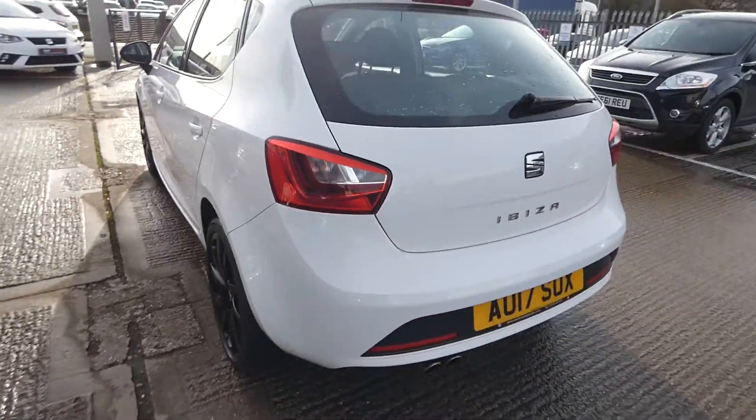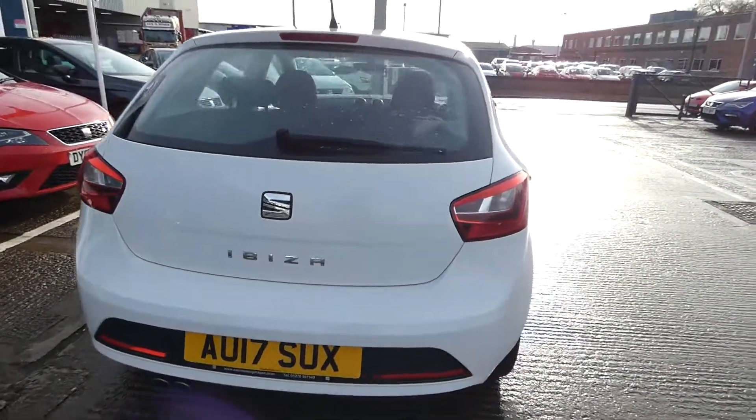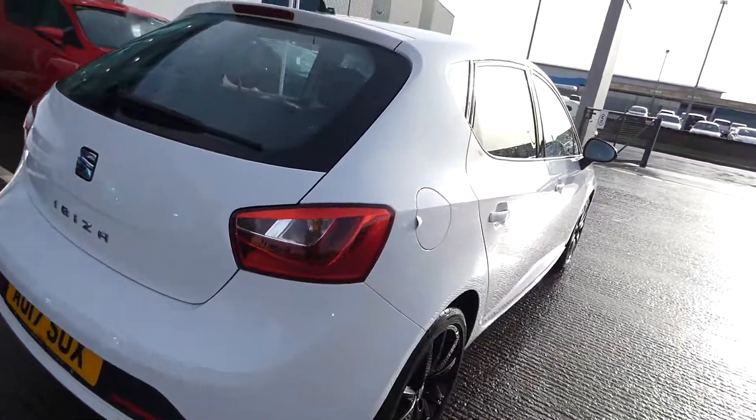That's the back of the vehicle — it's a nice size of boot space and it is in great condition.